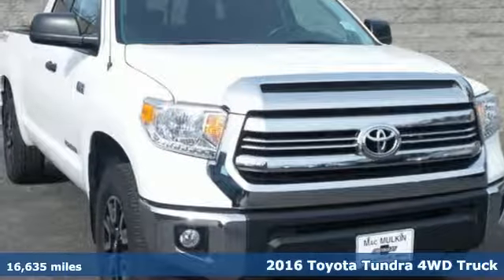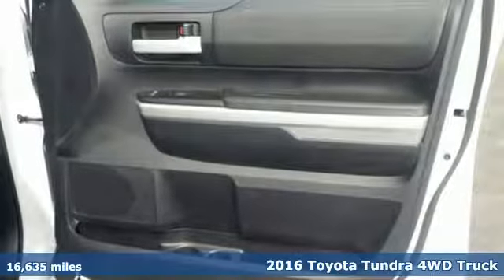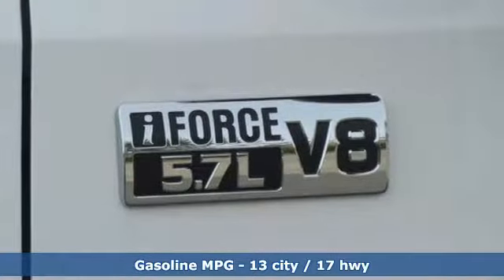It's a 2016 Toyota Tundra. Engineered in Michigan, assembled in Texas, this tough, powerful, and safe Tundra is ready for the heat, cold, and everything in between.